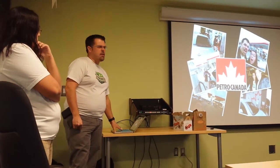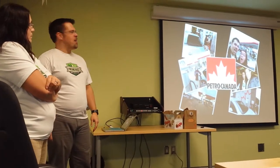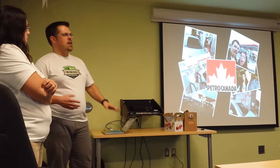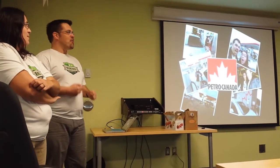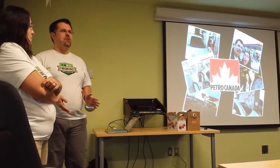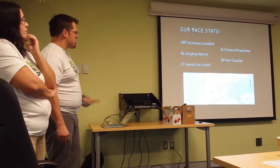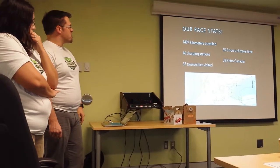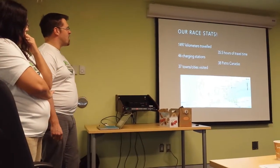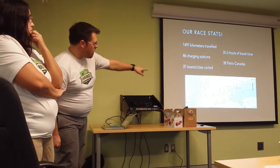We did about 46 check-ins at actual Sun Country chargers. The Petro-Canada pictures were also scored for creativity — Mike Molinari won the award for most creative photos. Overall we covered almost 1,500 kilometers, 35 and a half hours of drive time, 38 Petro-Canadas, and 37 towns or cities — from Goderich in the north all the way down to Ingersoll and Niagara-on-the-Lake.